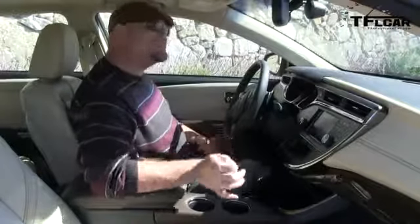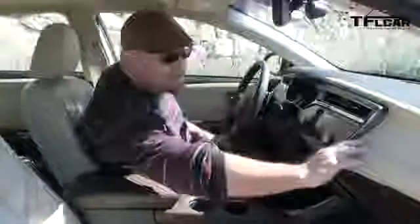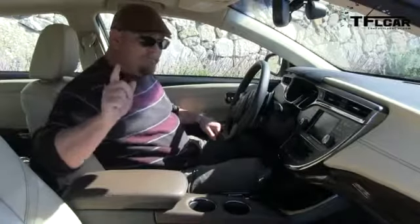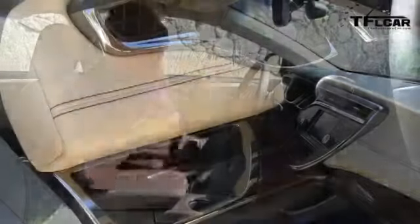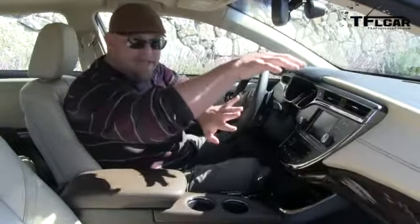Toyota has gone to great lengths to make this interior more inviting and less chintzy than the old one. You can really see it with the hand stitching they put on the dash — probably the nicest interior I've ever been in under the Toyota name. But how about the Lexus ES? This is basically a competitor. Yes, but Lexus is obviously nicer. They don't want to go over the Lexus ES — they share a lot of components. They want it to complement it, so this is the top level of Toyota, then you work your way up to the ES.